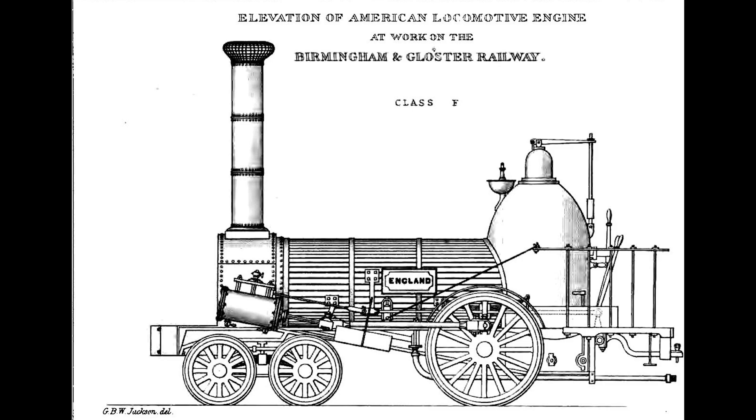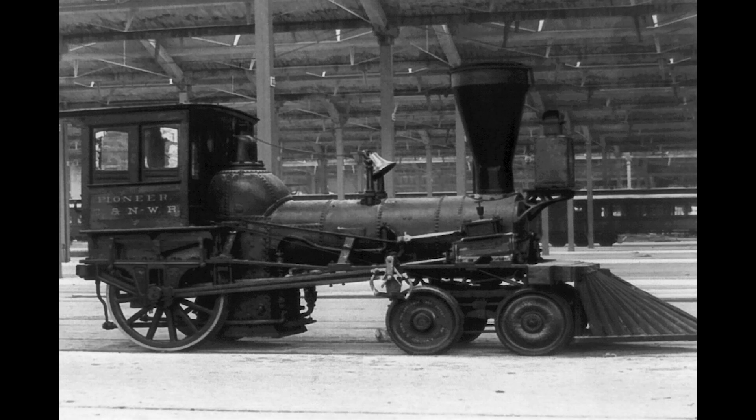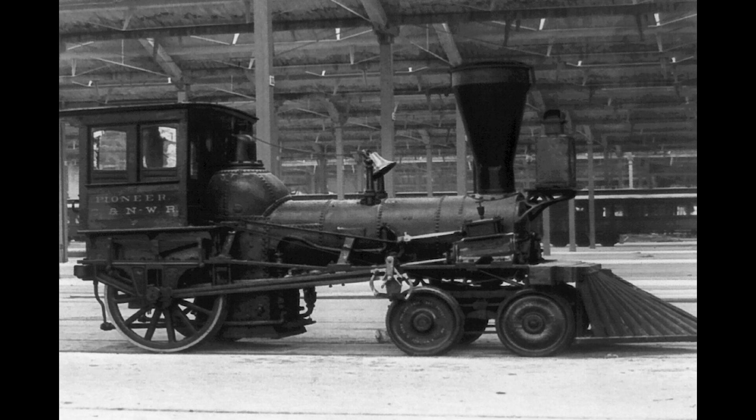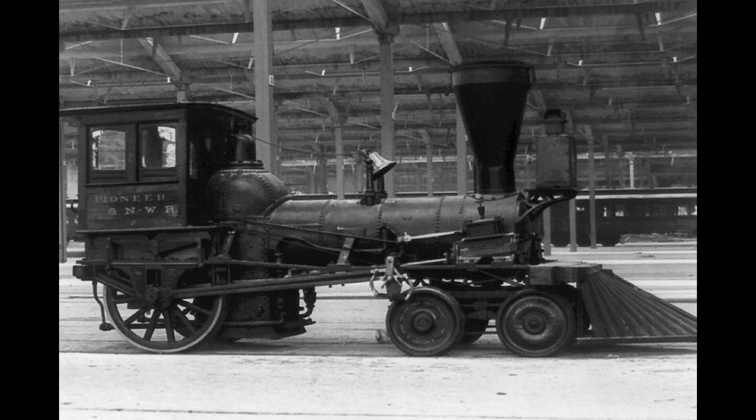In the fledgling years of railroading and locomotive technology, steam locomotive design was basically all over the place. Early locomotives tended to be small, not able to pull very much.